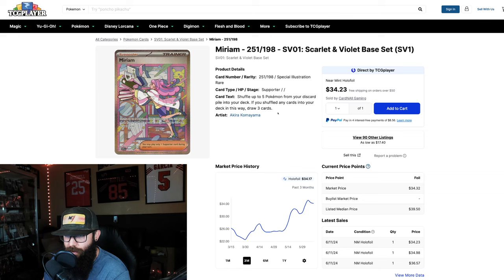It's super affordable, and while the pull rates on Scarlet and Violet are way better — easier to pull the SIRs — if you can get the chase card of a set for $35 you're doing really well. Even though it's in growth, I would say it's a good pickup. Not chasing it per se, but I don't think you can go wrong at this price point.